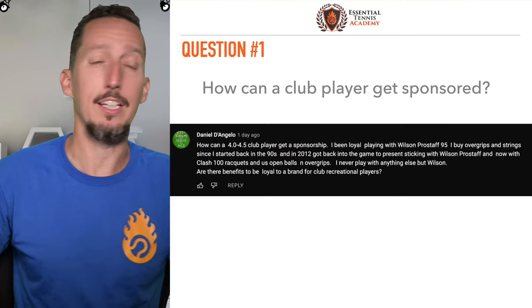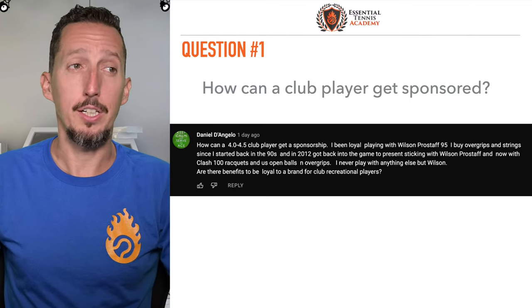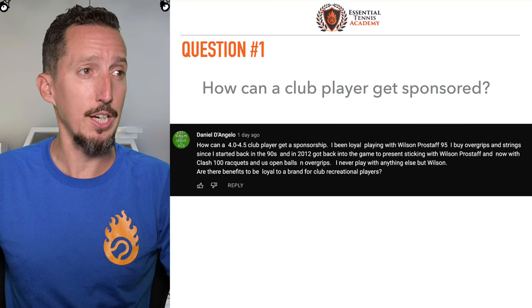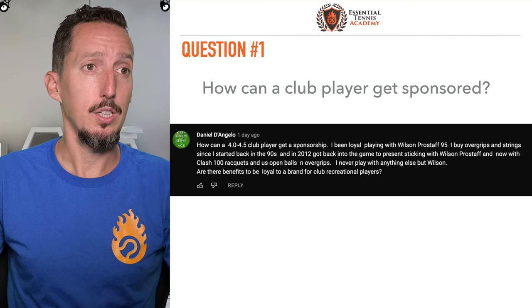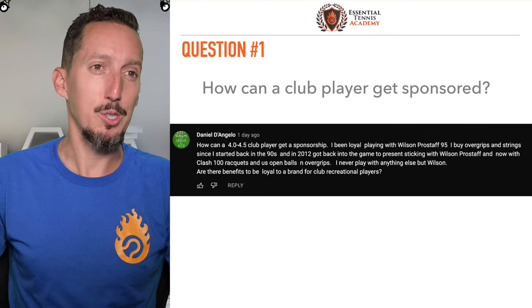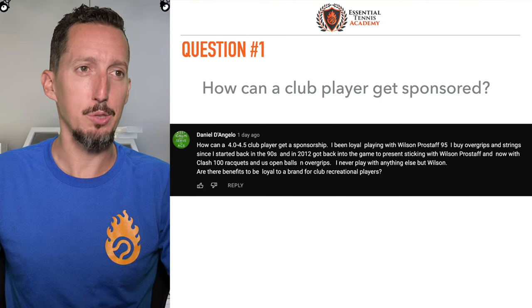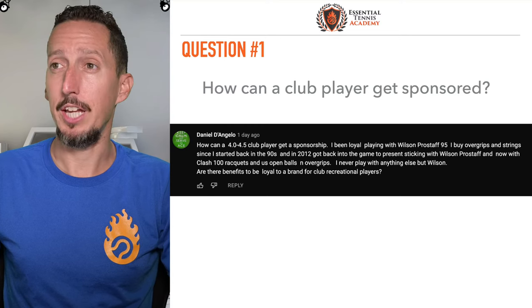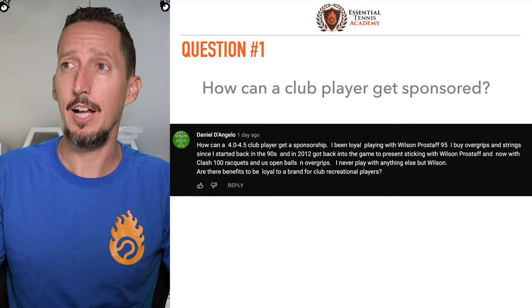Let's jump right into it. Question number one today from Daniel: how can a 4.0/4.5 club player get a sponsorship? I've been a loyal player with the Wilson Pro Staff 95. I buy over grips and strings since I started back in the 90s and in 2012 got back into the game, sticking with Wilson Pro Staff and now with Clash 100 rackets, U.S. Open balls, and over grips. I never play with anything else but Wilson. Are there benefits to being loyal for club recreational players? Okay, so Daniel, really good question. I'm sure this is something a lot of people are wondering.